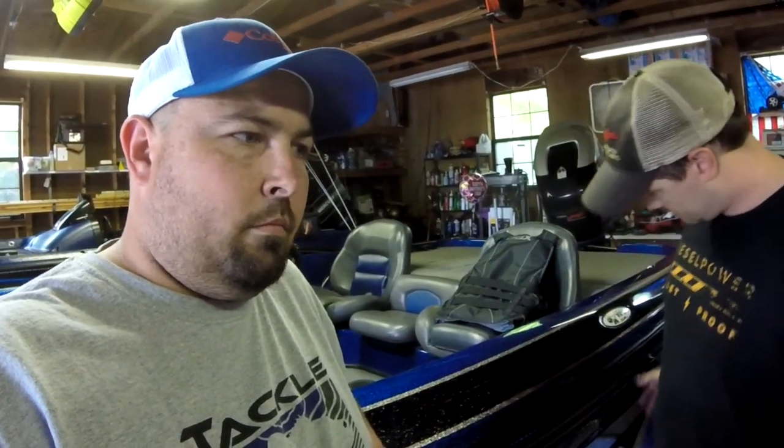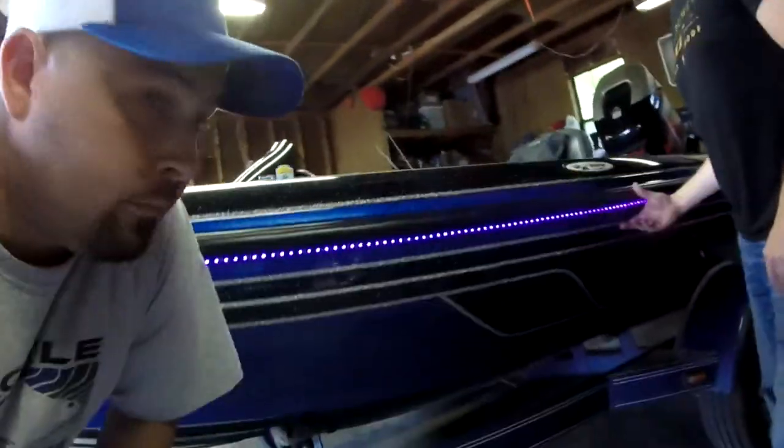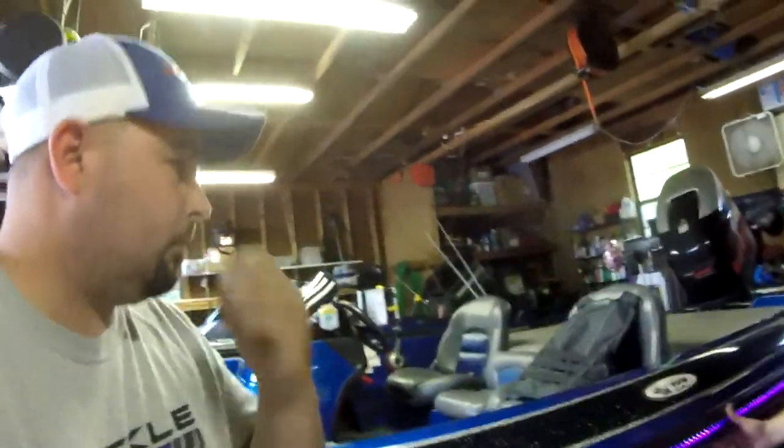We've got several different things that we did for Craig here today. We hooked him up with some black lights. We put on a 16-foot strip that runs all the way down the side of the boat. We'll put them above or below the rub rail. A lot of people ask why we don't put them in the rub rail — well, that rub rail is there for a reason. A lot of your lights that get put inside the rub rail can easily get damaged. Put them above or below, they're well protected and they'll last a lot longer.